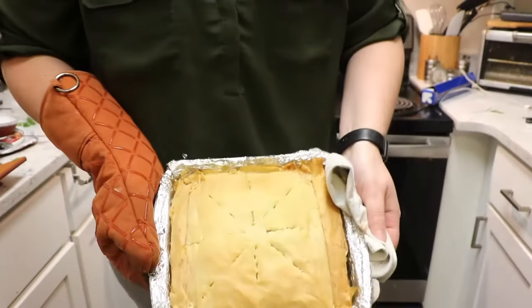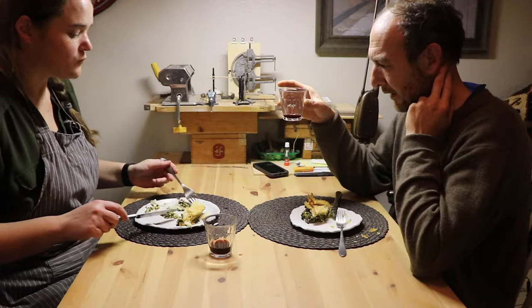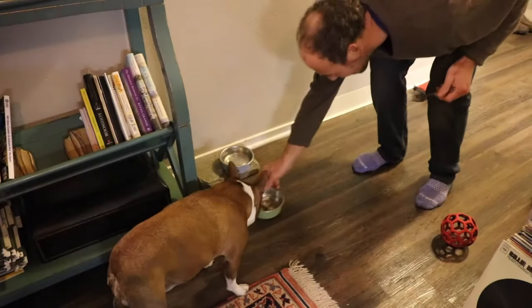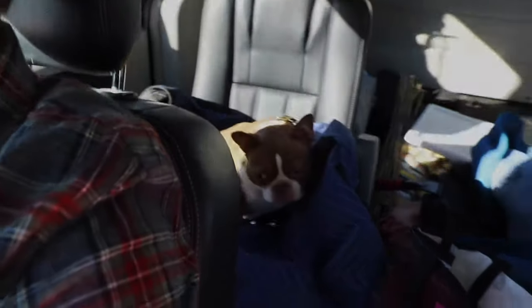It's ready — let's check it out. It looks awesome, it's perfect. It's really good — I can feel my eyes are working better! It's delicious, that's all I can say. All right, so we're off to pick up our veggies — it's Vegetable Tuesday. We're going to the farm, and we have the cutest dog with us.